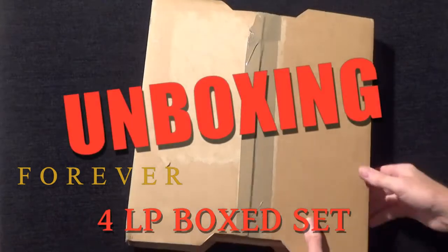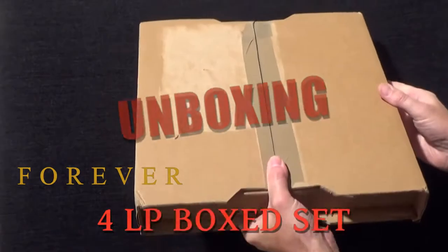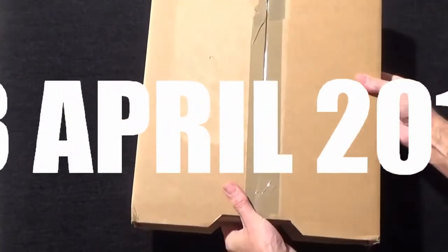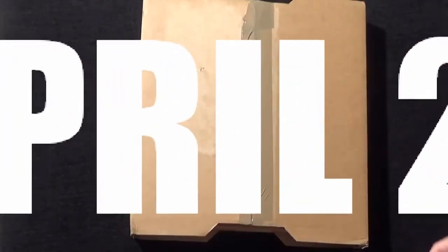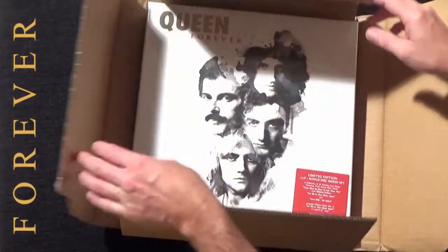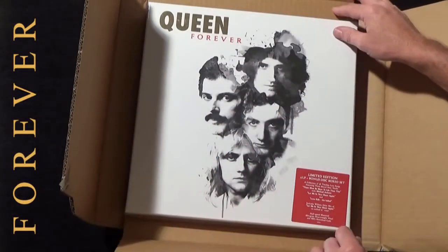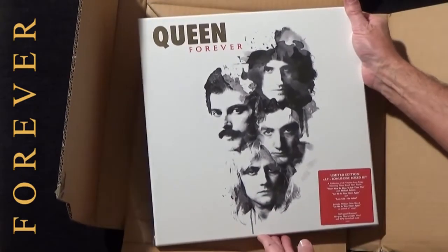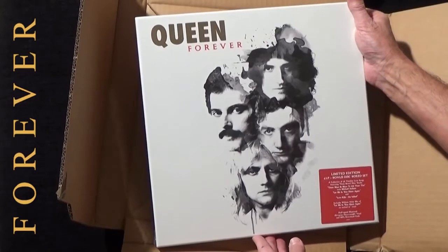Here is the unboxing film for the Queen Forever box set released on the 13th of April 2015. The original album was released on CD on the 10th of November 2014, so this limited edition 4 vinyl LP box set has taken quite a long time to emerge.